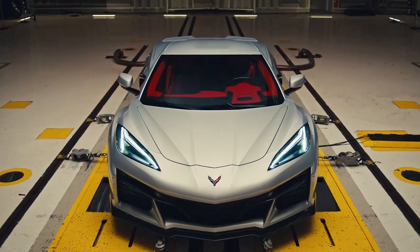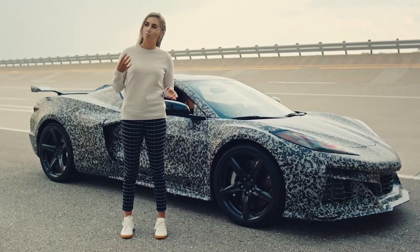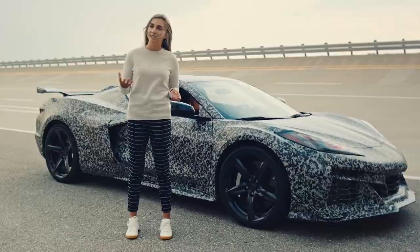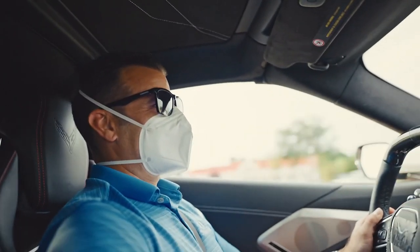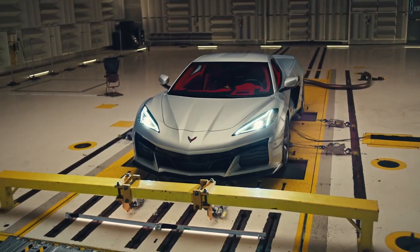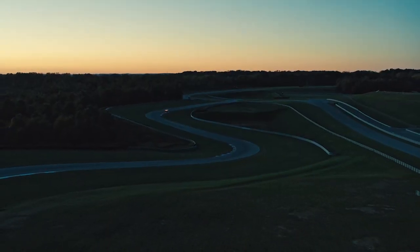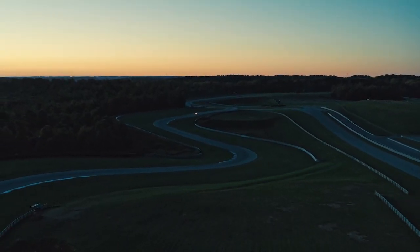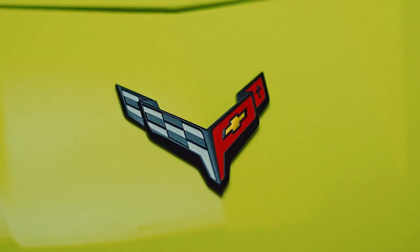This is the perfect example of blending clinical perfection and the rawness that the flat plane crank provided. The flat plane crank is a symphony — hearing the mechanicals work, it's music after so many years. I'm pretty pumped — that was pretty awesome.